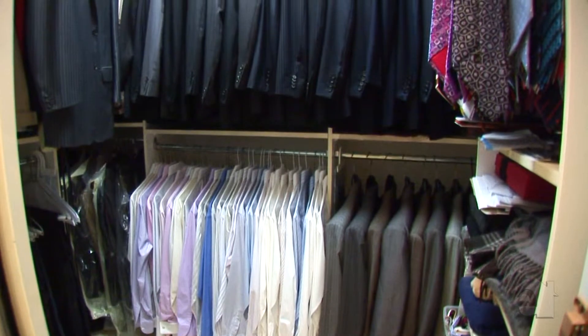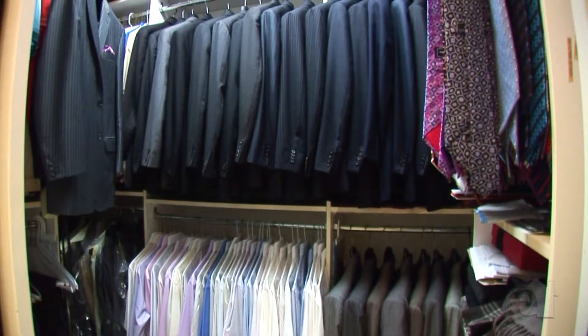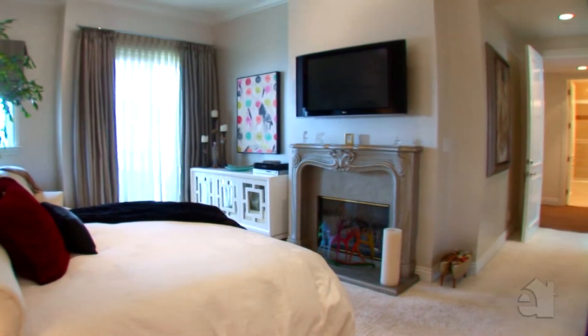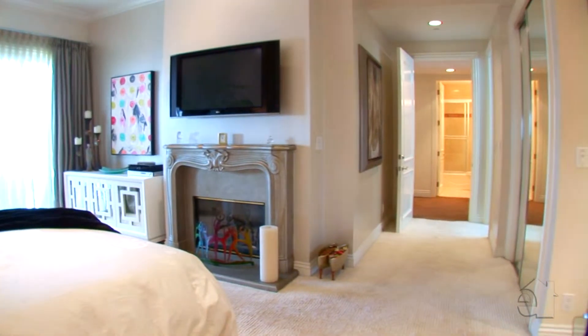The master bedroom has two full walk-in closets and three-way mirrors designed for maximum space for the very well organized. If you love shoes, there's a separate custom designed shoe closet with an abundance of built-ins.